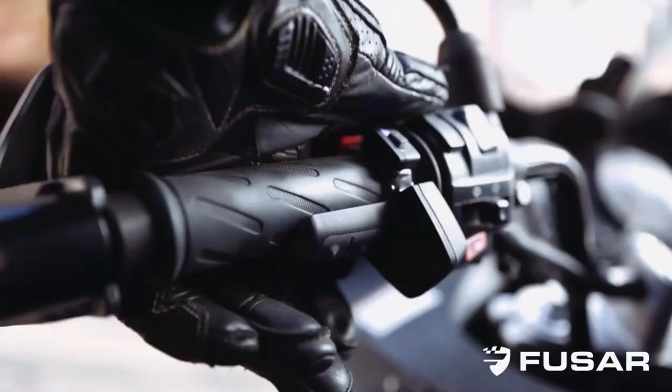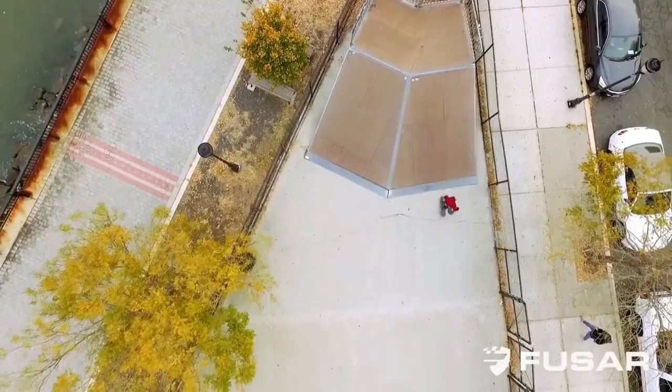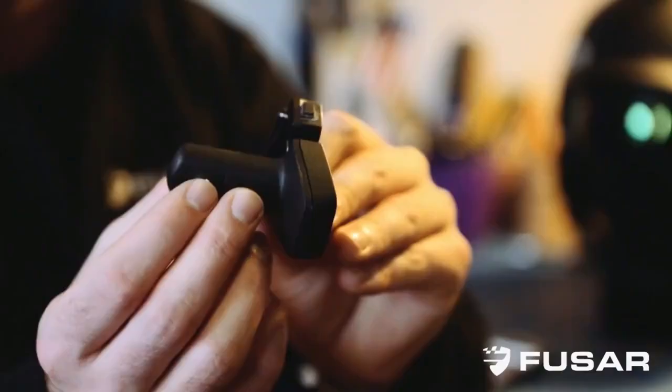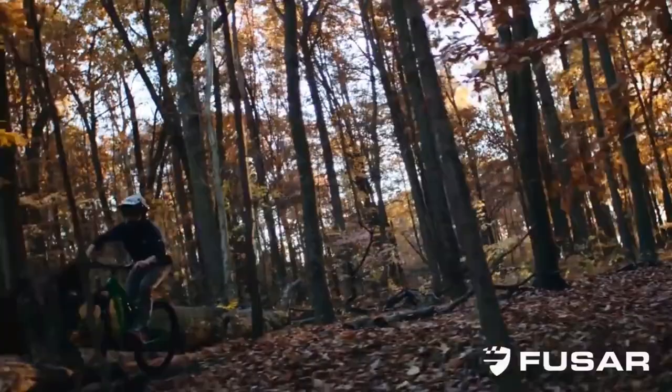You can capture high-res photos and HD videos with the press of a button on your wrist or handlebar-mounted remote. Your media syncs directly with your smartphone for easy viewing and sharing. If something really cool happens and you weren't recording, press two buttons to initiate a hotshot — it saves the last 15 seconds of action and pushes it to social media live in real time. You'll never miss a shot again.